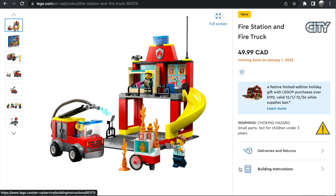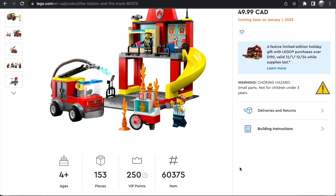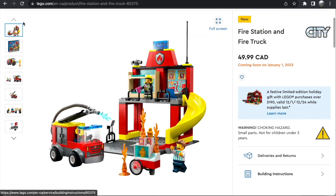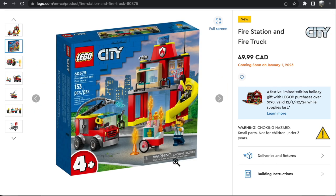Then we have the Fire Station and Fire Truck for $50 in Canada, probably around $35-40 in the United States. This is 153 pieces, so an awful price-to-piece ratio, and it's also a 4-plus set. This is one of the sets that I just have no love for. I just don't like 4-plus sets. This feels like a LEGO Friends set with the slide in here. The Fire Station looks like almost a joke, really. The Fire Truck is not all that interesting. This is basically the last LEGO set I would ever buy — it's just not for me.